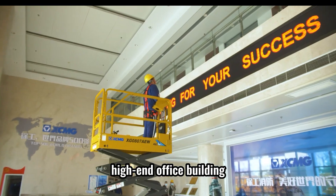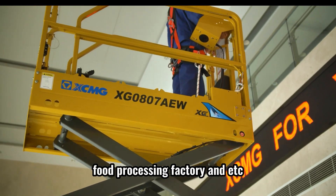Such as museum, high-end office building, food processing factory, and more.